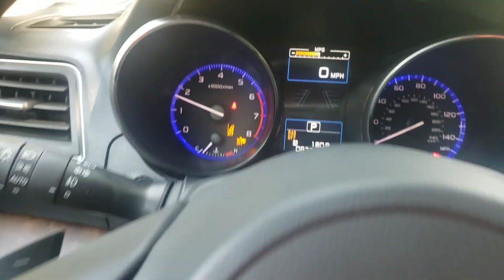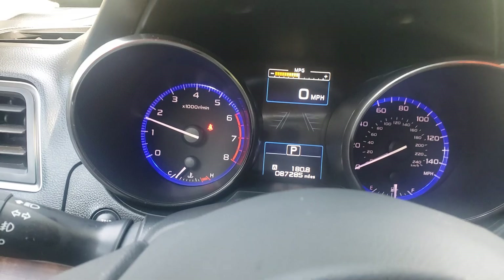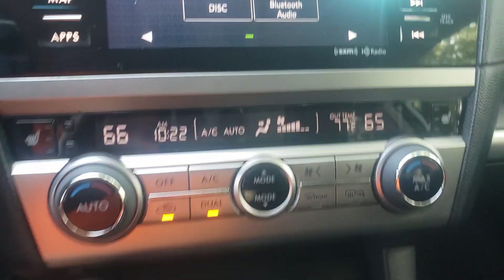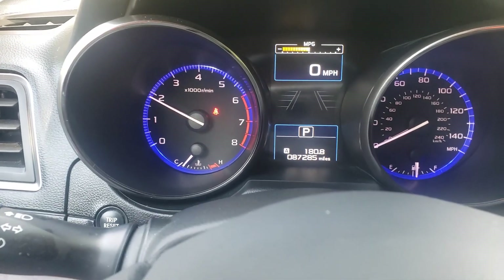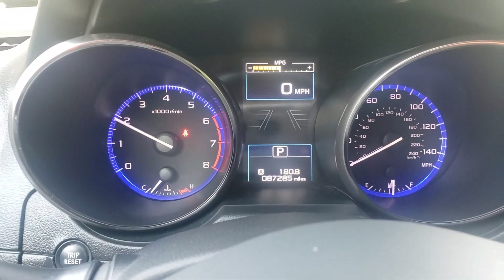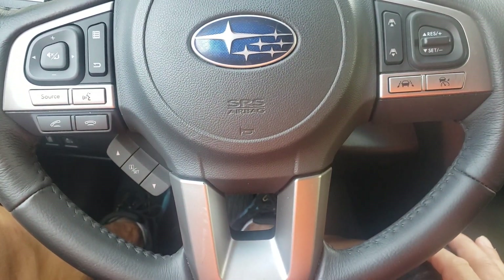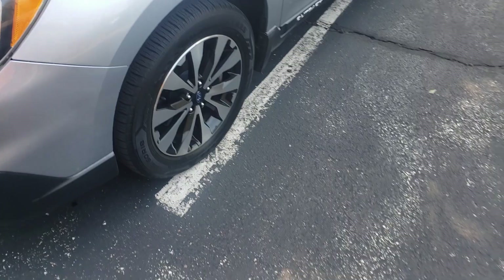We'll start it up. Here's the mileage: 87,285. Starts right up. There's the dash. Air is very cold. Idle's very smooth. A couple little revs — very responsive, comes right back down to a good idle. Steering wheel controls. Very quiet in here. Good tires. Wheels are in good shape.